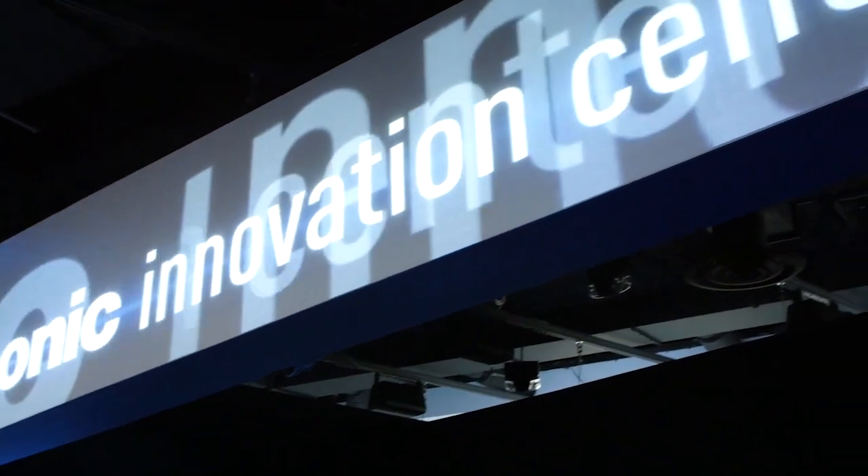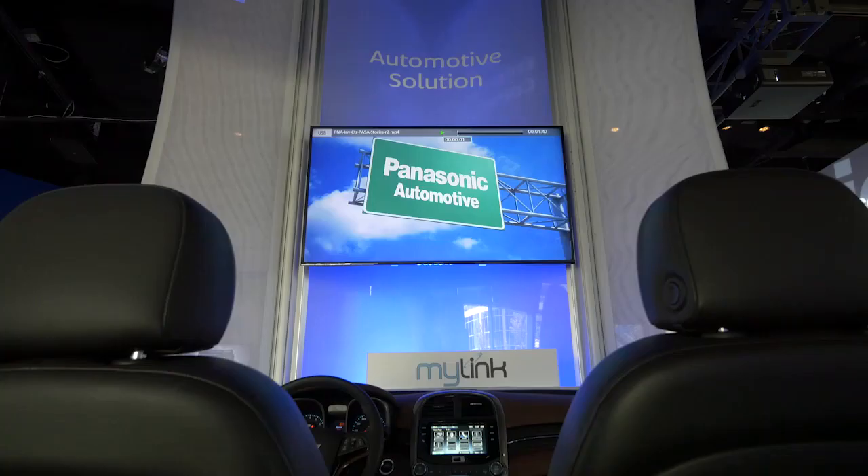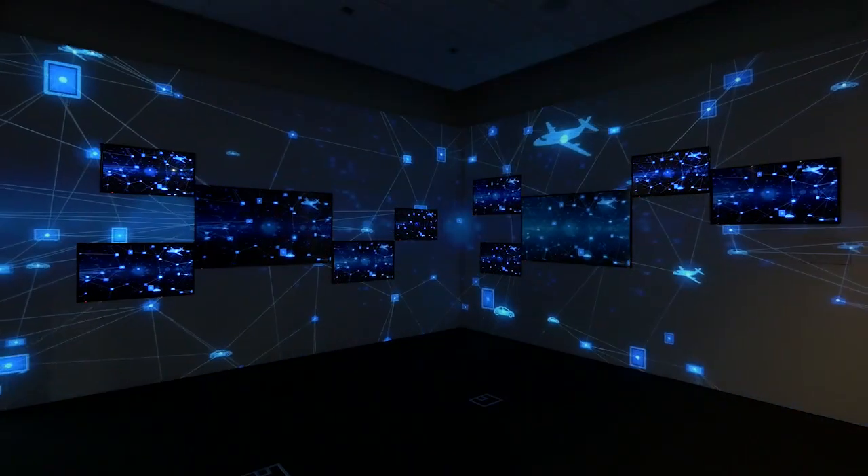One of my favorite things about the new facility is the Innovation Center. It showcases a lot of technologies that many people don't realize we are involved in. Many of the reactions from people who come and visit the center are, 'Wow, I didn't know you did that. Wow, I didn't know you made that. This is really neat.'